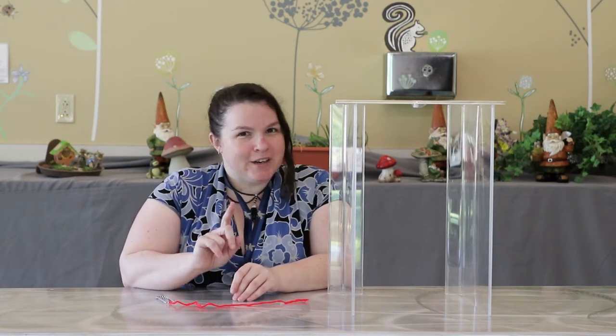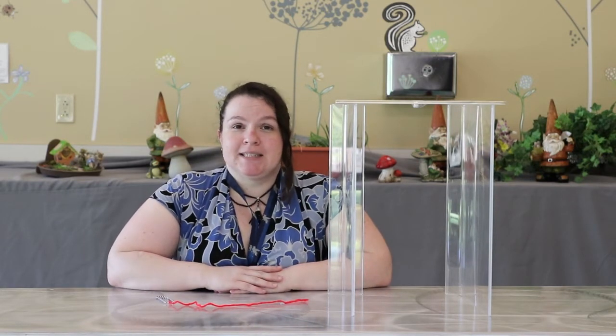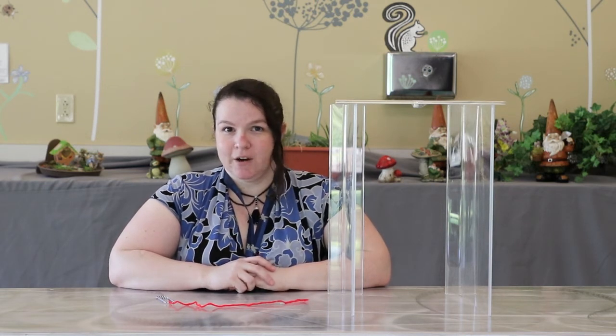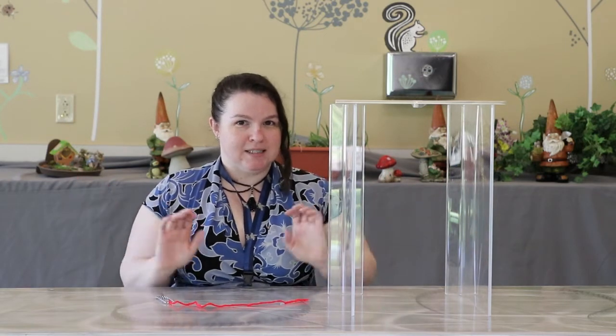But today, we are here for science. We're going to do an experiment to test whether gravity is stronger or magnets are stronger. This is the gravity versus magnetism experiment.